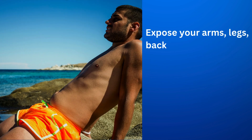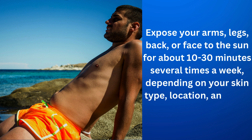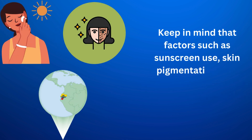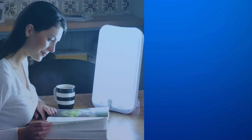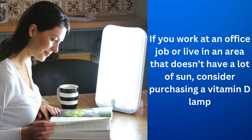Expose your arms, legs, back, or face to the sun for about 10 to 30 minutes several times a week, depending on your skin type, location, and time of year. Keep in mind that factors such as sunscreen use, skin pigmentation, and geographic location can affect vitamin D synthesis. If you work at an office job or live in an area that doesn't have a lot of sun, consider purchasing a vitamin D lamp.